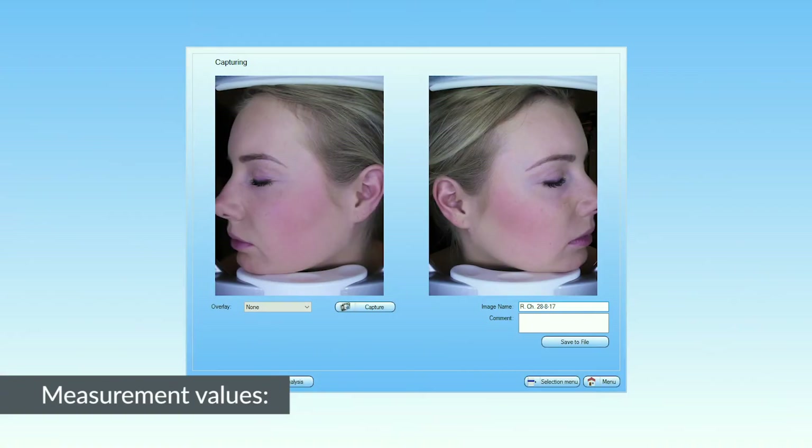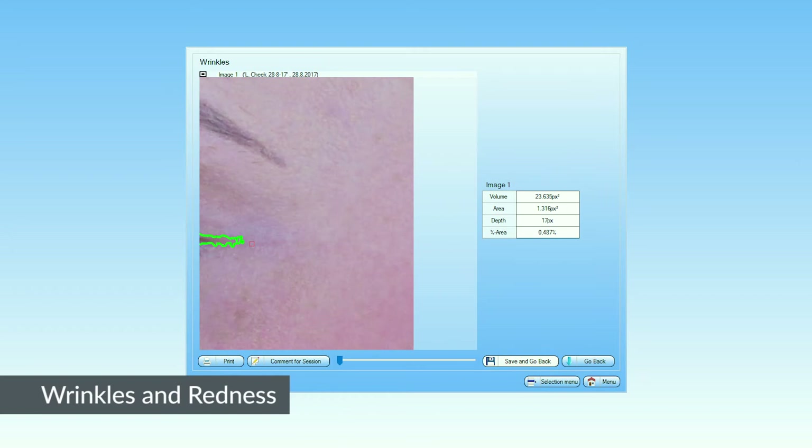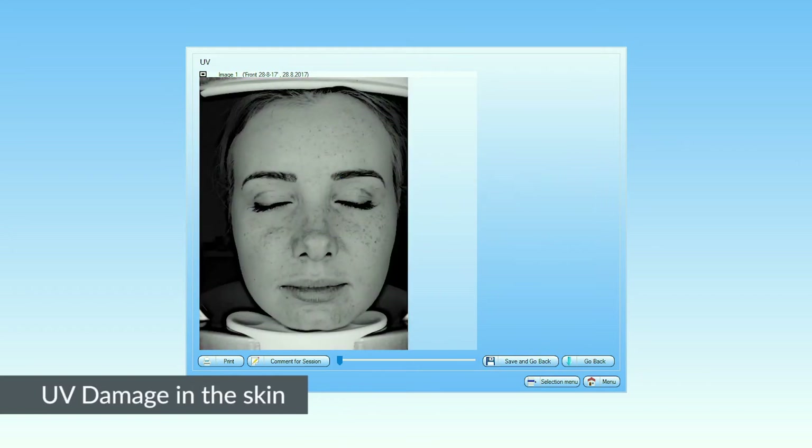These 3D pictures show the amount of pigments, spots, pores, pore size, wrinkle depth, redness, and UV damage in the skin.